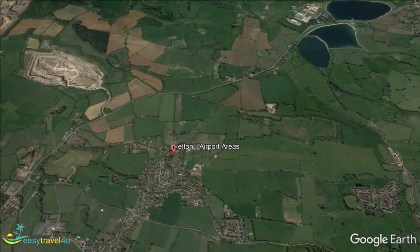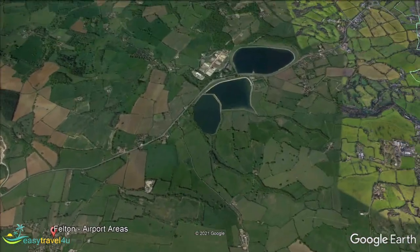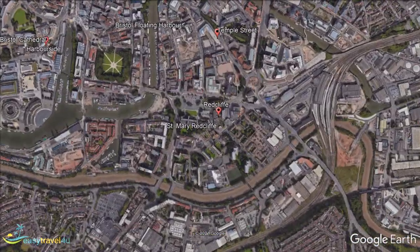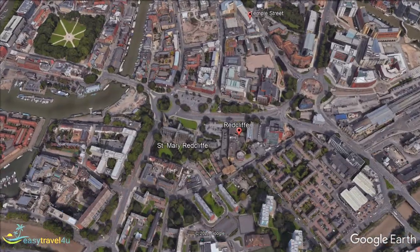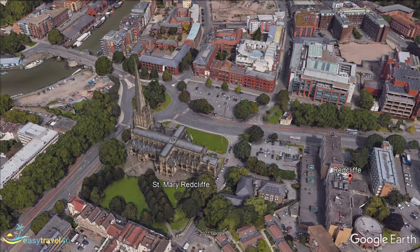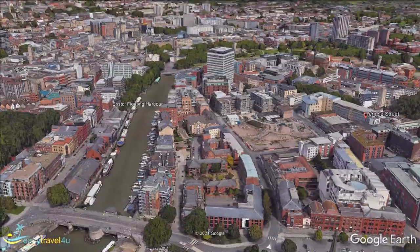Redcliffe is a large central district just across the water from the Old City. The area includes the sub-district of Temple Meads, so visitors staying here have immediate access to Bristol's largest train station. With the Old City to the west, Broadmead to the north, and Old Market to the east, it would be hard to pick a more convenient location. The north of the area is largely council buildings and offices, but the south has a leafy suburban vibe.